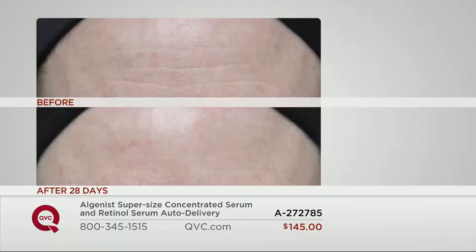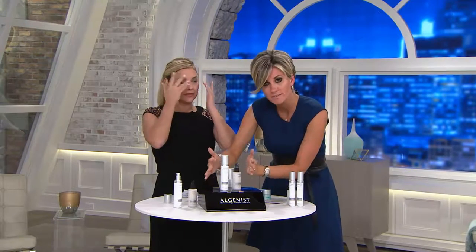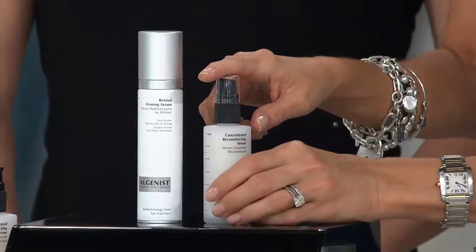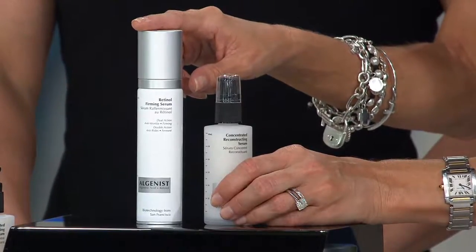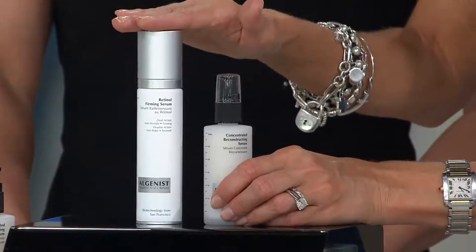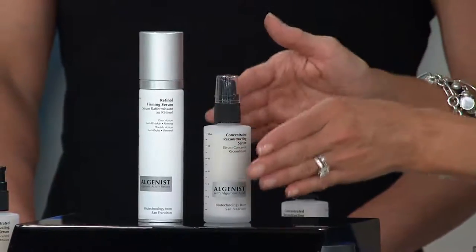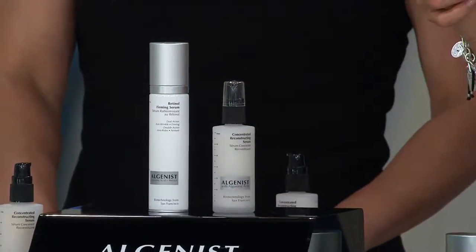Clean, dry skin — first thing that goes on before you moisturize. Last presentation: it's a simple two-piece because I hate things that are not simple. The concentrated serum goes on in the morning — clean, dry skin, after you cleanse but before you moisturize. The retinol goes on in the evening — clean, dry skin, after you cleanse but before you moisturize. This is your firming retinol for texture firming and smoothing, and this is your deep wrinkle and fine line story. Both super size — only QVC has those. Two ounces is the jumbo. This is $145, so the retinol is free.